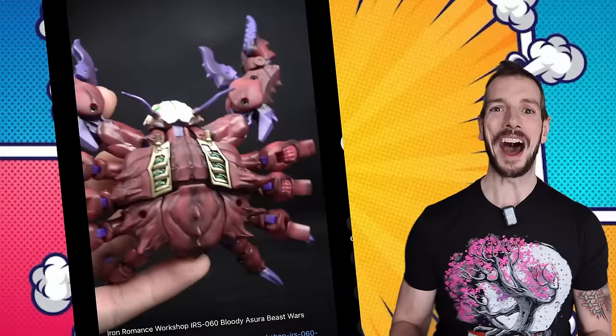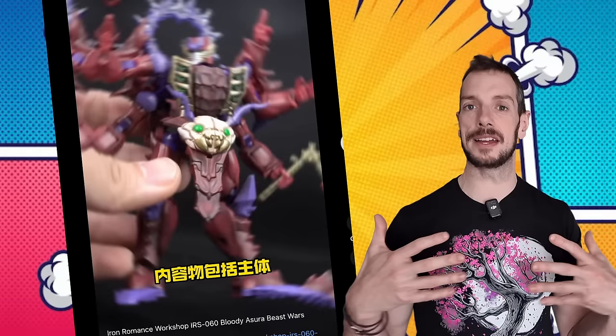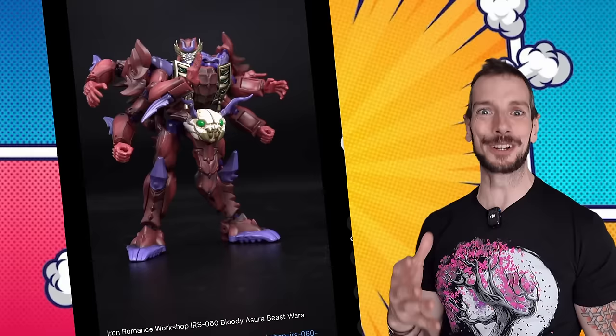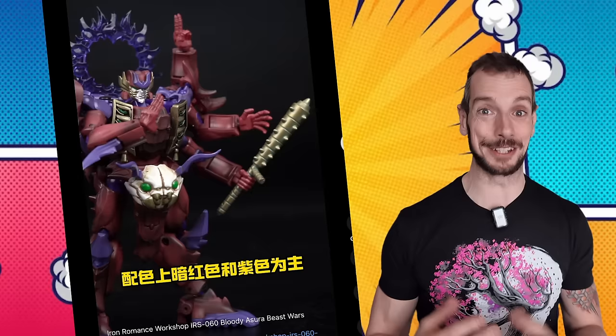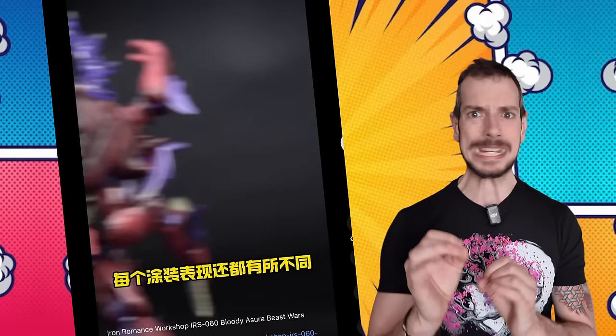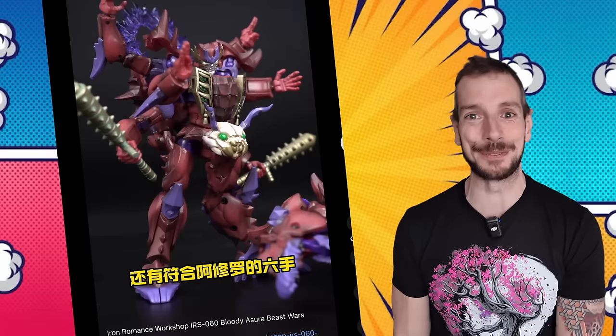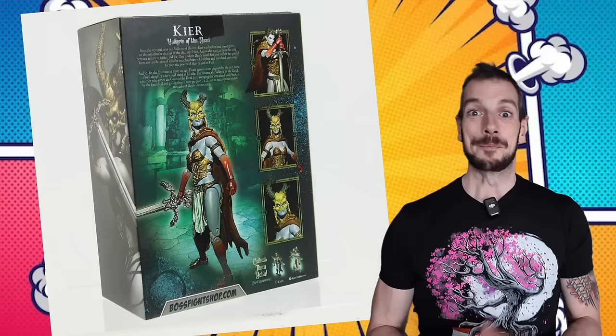Iron Romance Workshop — gotta love that name — are showing off their Azura Beast Wars Rampage figure. It's a super Japanified, manga-ized, anime-looking Rampage from Beast Wars. I don't normally like my Transformers that transform because the robot modes don't always look that good, but here both modes look awesome. I'm not sure where you're going to be able to pre-order it from since it's made in Japan, but for big-time Transformers fans this is a sexy-looking Transformer right here.